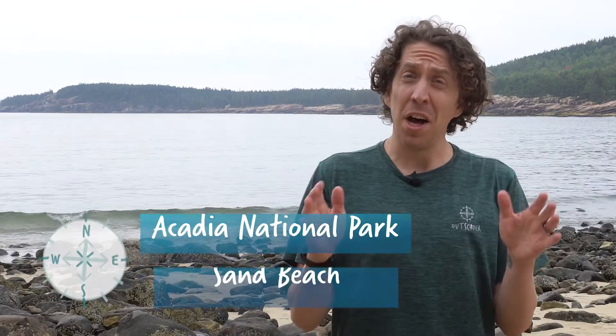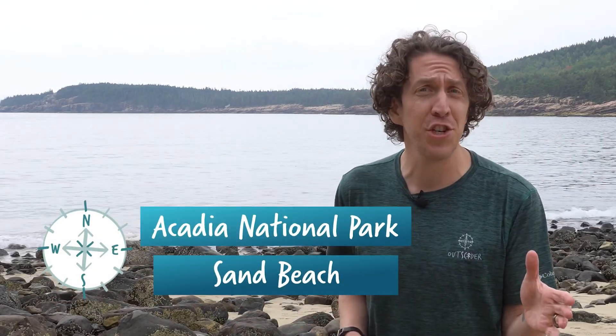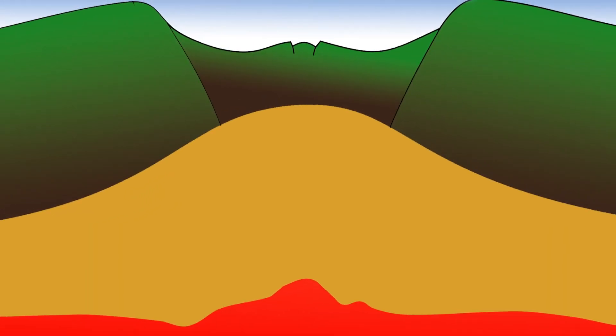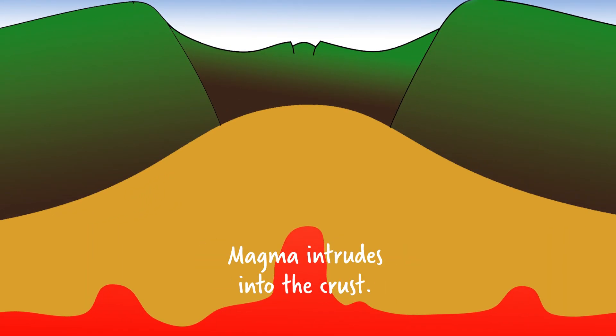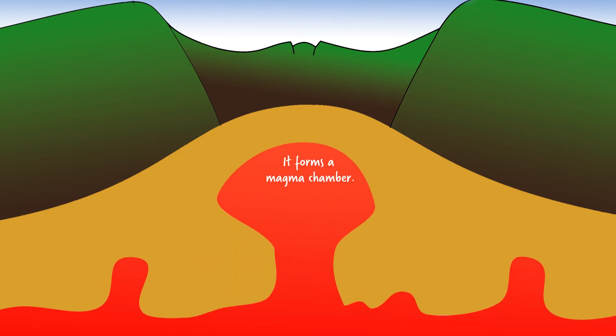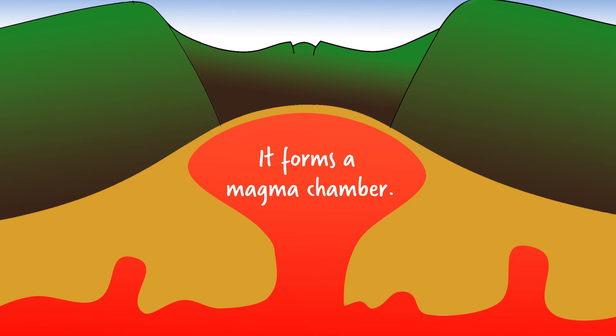The geologic history of Acadia National Park is both legendary and explosive. 420 million years ago this area was taking a geologic butt kicking. The North American and European tectonic plates began smashing into each other and all that bumping and grinding generated a ton of pressure under the surface. Eventually an underground chamber of magma formed, kind of like a really big, really hot zit in the Earth's crust.